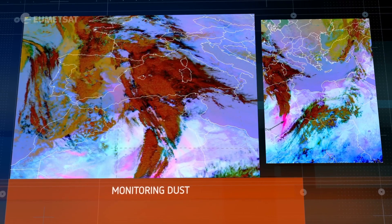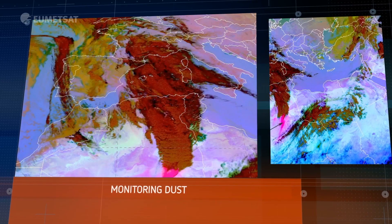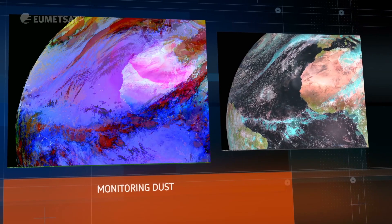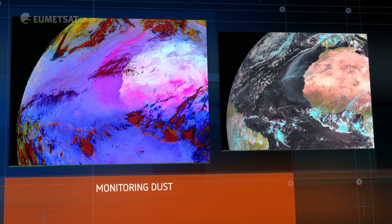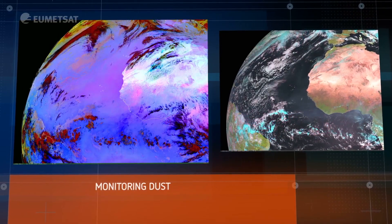Every year, strong winds blowing over the Sahara Desert lift millions of tonnes of dust high into the sky over North Africa. In March 2004, Meteosat-8 captured striking images of a major dust outbreak from Western Africa across the Atlantic Ocean.